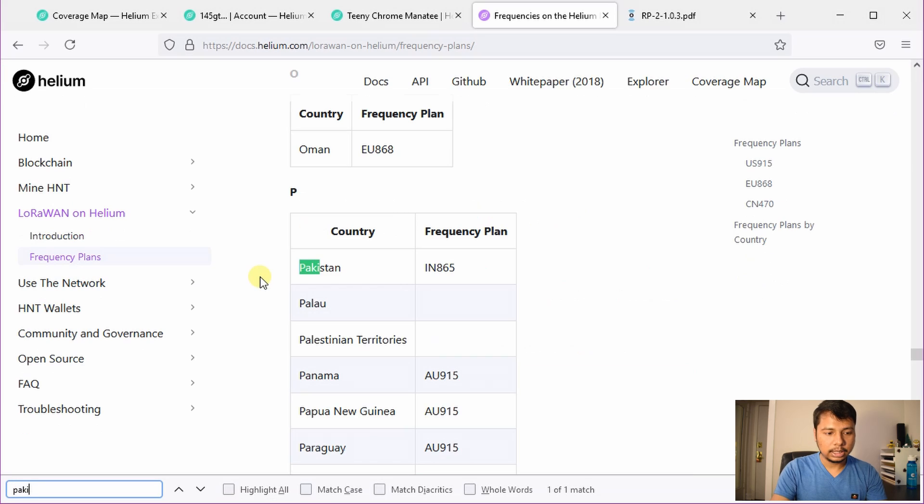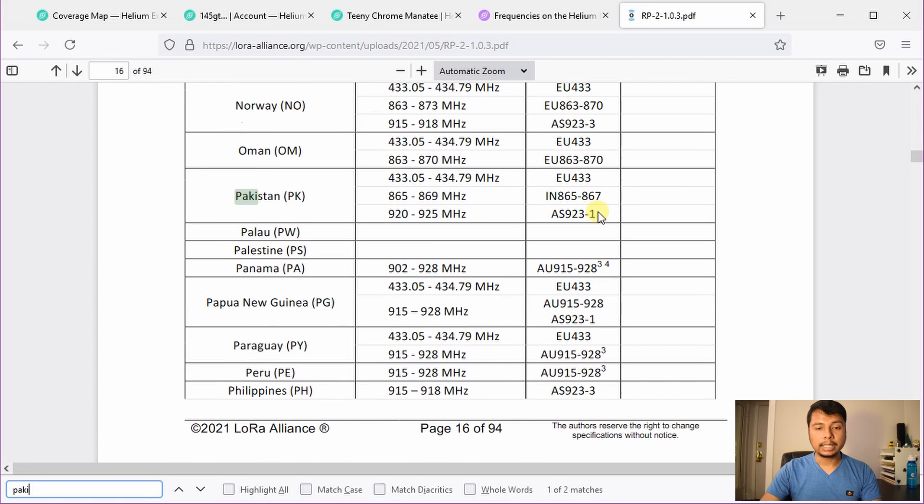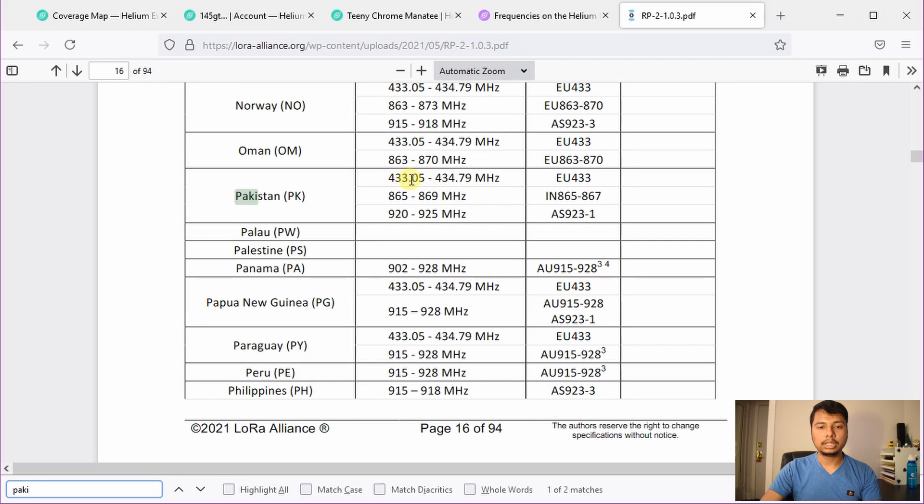If you search for Pakistan in the helium frequency plan document, you will see that the frequency plan is IN865, which means any hotspot working in Pakistan should use 865 megahertz. However, when I checked this other document from LoRa Alliance — which is the global organization — and search for Pakistan, you will see Pakistan indeed has three frequency bands starting from 433 to 435 megahertz, which is the European 433 band. Then the important one: 865 to 869 megahertz. So 868 is already included in the license-free spectrum, so anybody can use it. This means if the Bobcat is working at 868 megahertz, it doesn't need to switch to 865 because 868 is already free — and that is good news.